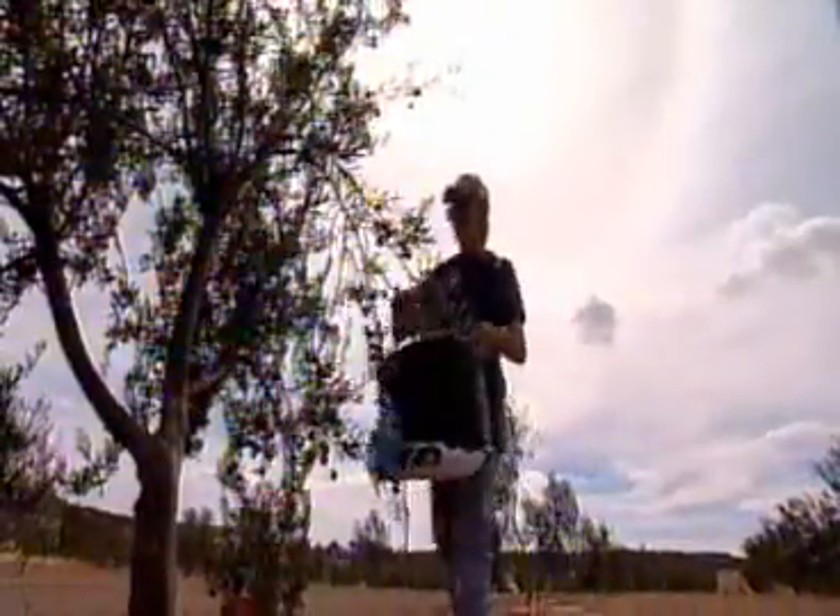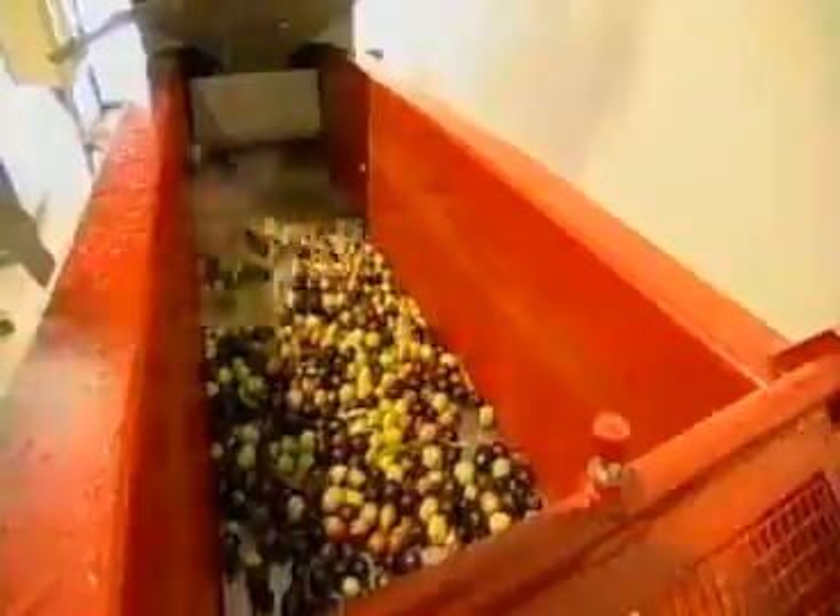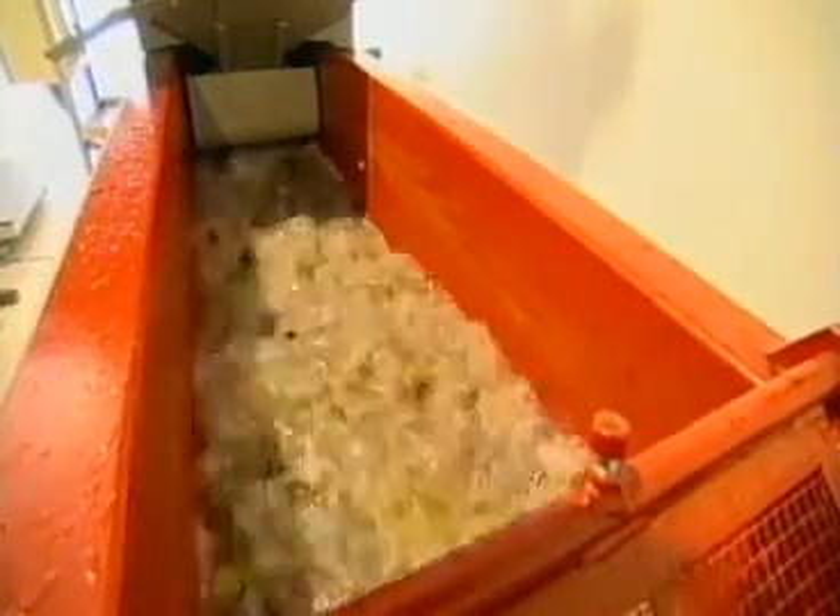We invite you to visit our olive oil press, groves and factory shop. During the annual harvest from April to June, you can see how we capture York's summer sunshine and create the freshest olive oil in the world.